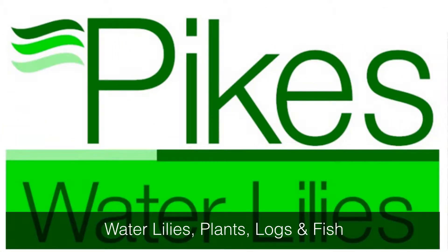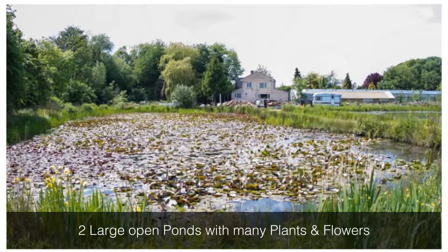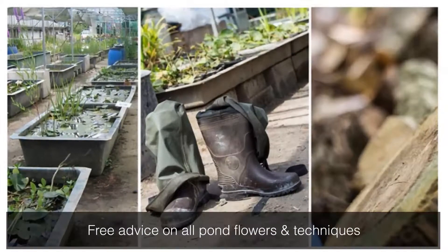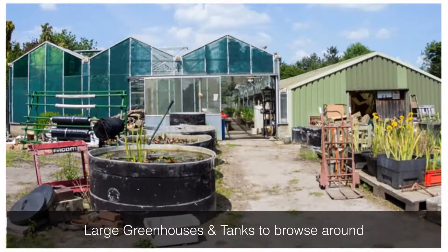Pike's Water Lilies offer generations of experience and advice for water plants, aquatics, and pond building requirements and techniques. Pike's have two large lakes specifically developed to cultivate a fantastic and varied range of water plants, lilies and other flowers.